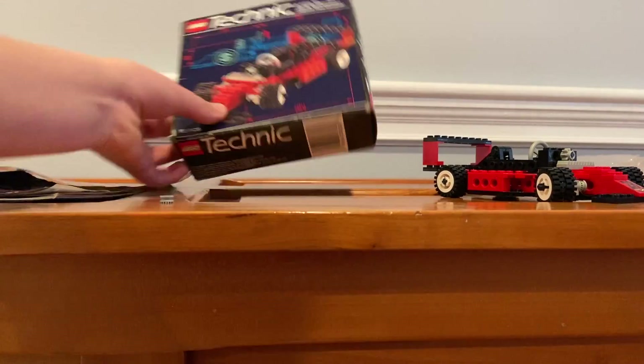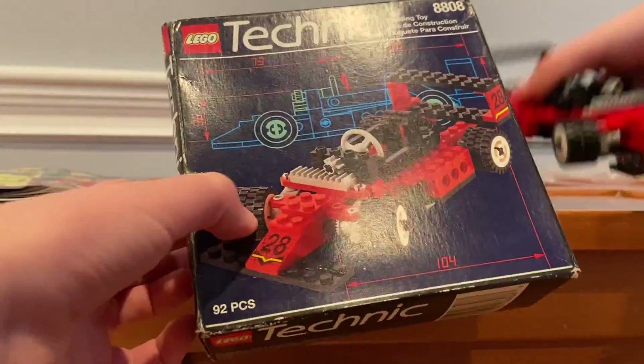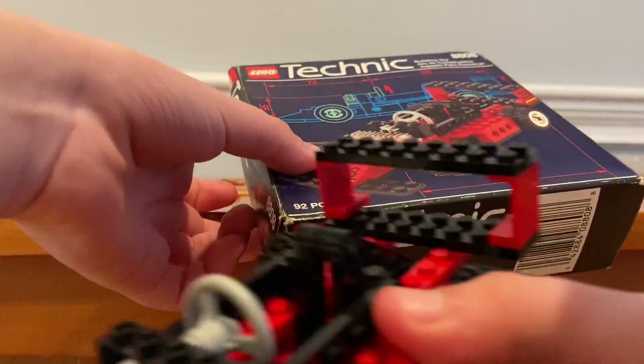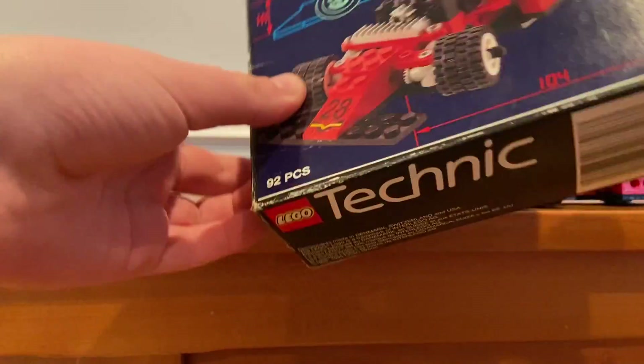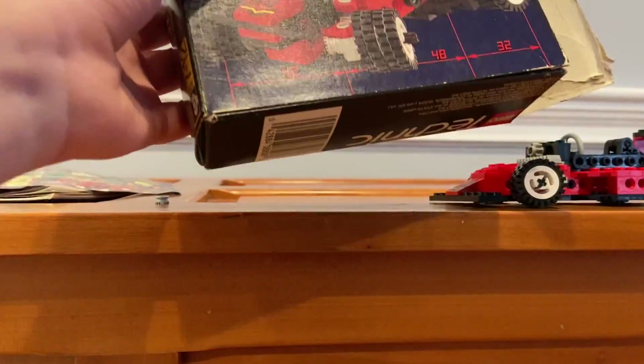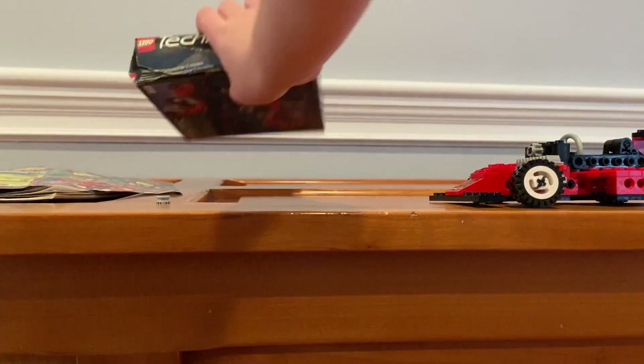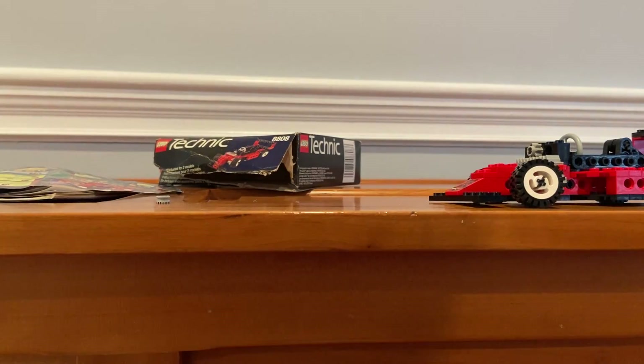There's still the box — the front of the box shows the build we just built. The back of the box shows the alternate build. I was originally going to build the alternate build too but decided not to. That's it for the set.